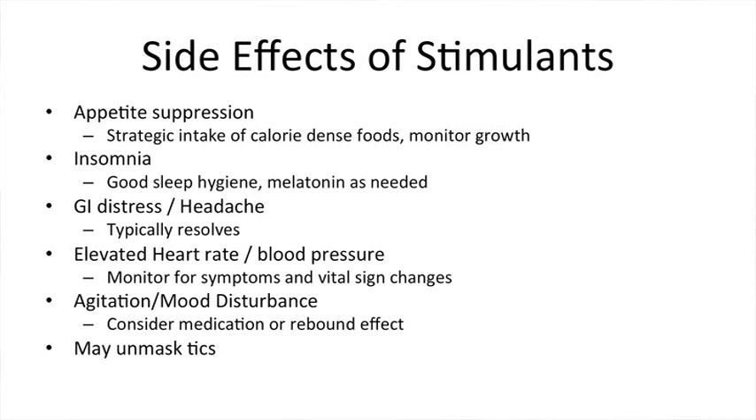Stimulants can also unmask tics, which can be vocal or motor in nature. The medications don't cause tics, but if a child was going to develop a tic at some point, the medication can lower the threshold for them to begin. If that happens, it's important to let your pediatrician know, but most commonly you don't necessarily need to stop the medication for that reason.